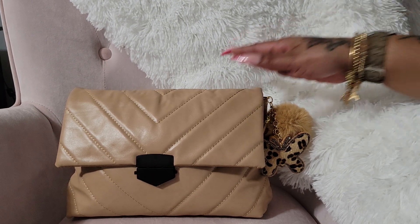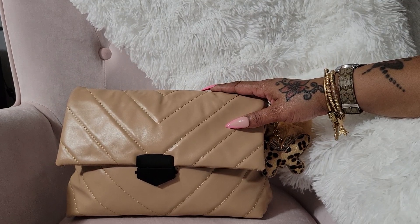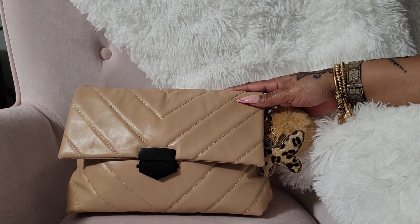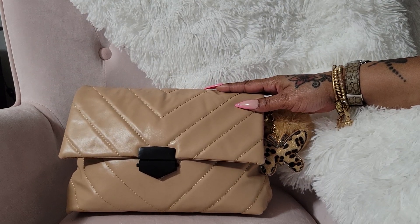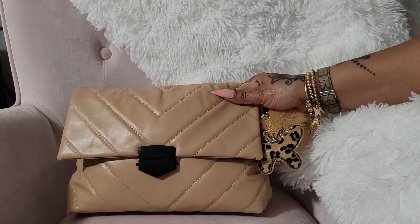Hello everyone! Today I'm going to show you what I have in my bag from LASNV, which stands for Lovely, Affordable, Stylish, Nice, Value, Worthy. I'm going to show you what I have in here because today I am going out to lunch and to a couple of stores, and I just want to show you what I am going to be carrying.